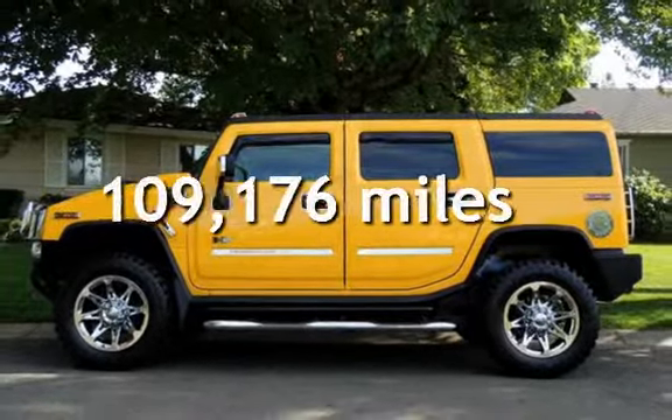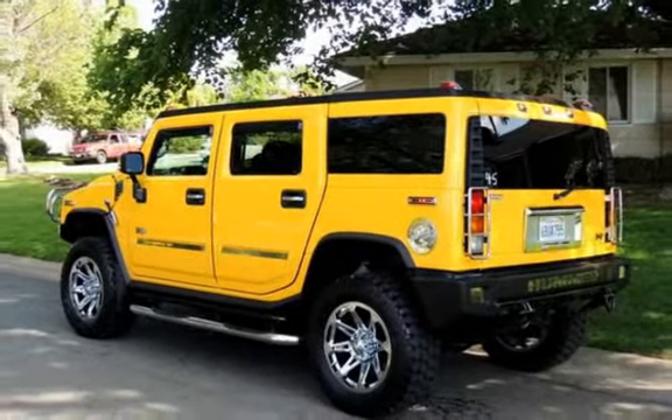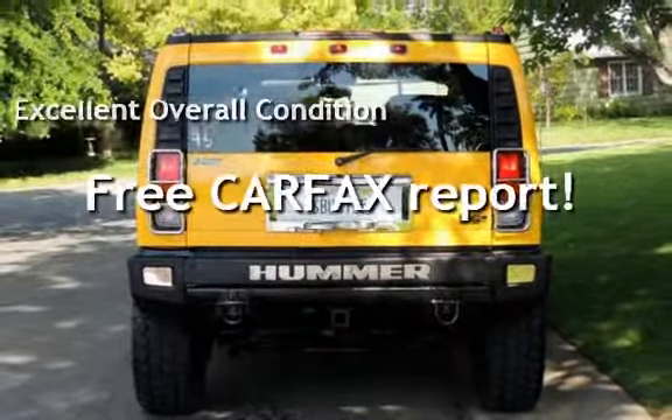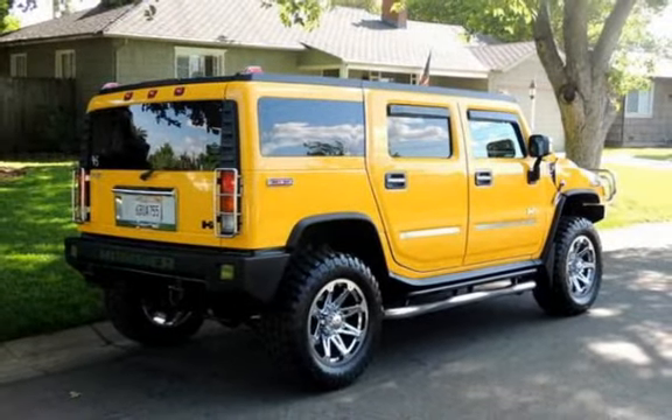This Hummer has less than 110,000 miles on the odometer. This vehicle is in excellent overall condition. This vehicle qualifies for the Carfax buyback guarantee. Ask to see the free Carfax Vehicle History Report.